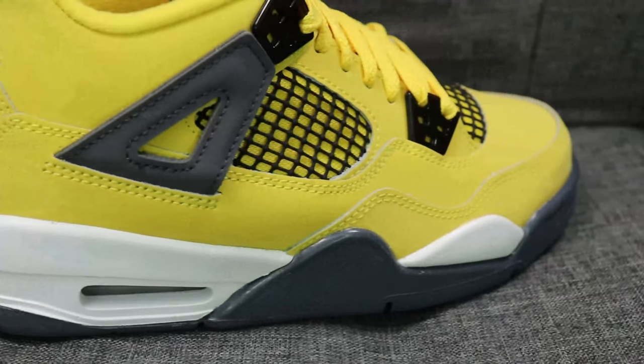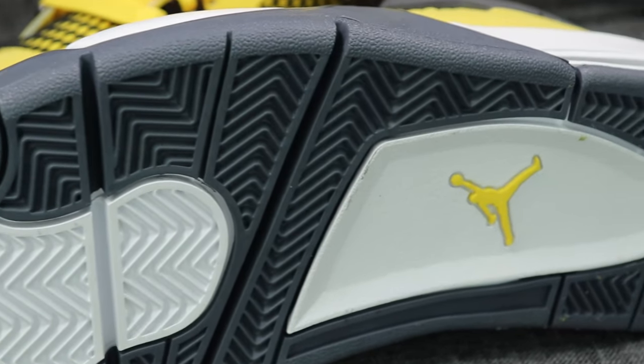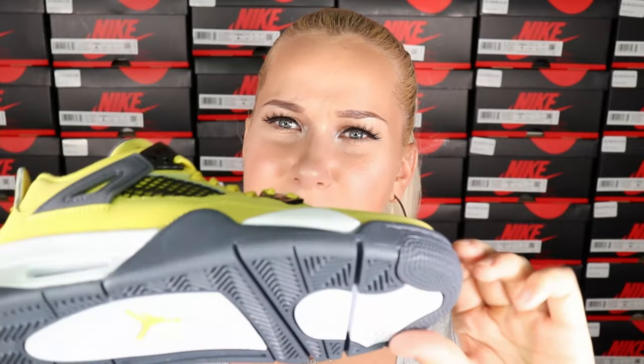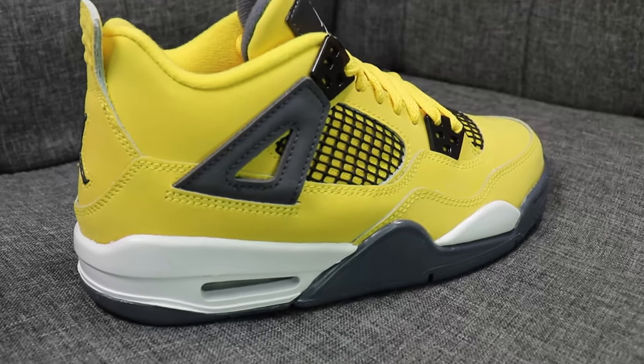The inside looks really nice with soft yellow and gray materials. On the back you'll see the classic Jumpman. On the sole there's the classic white and gray outsole. Even though they didn't do anything too wild, these look really really great.